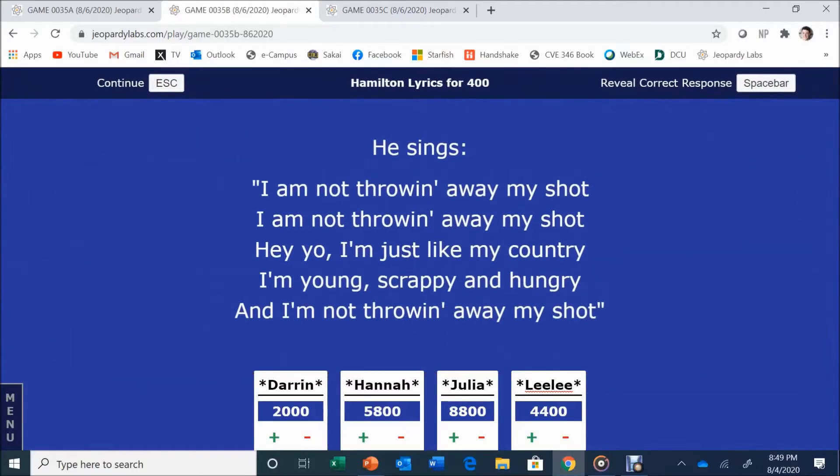Hamilton for 400: he sings 'I am not throwing away my shot. I am not throwing away my shot. I'm young, scrappy, and hungry, and I'm not throwing away my shot.' Julia answers: Alexander Hamilton. Correct.